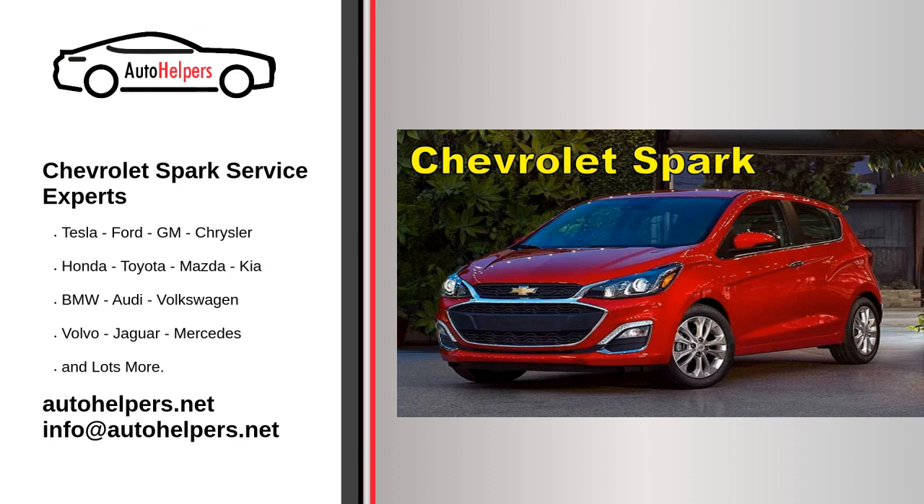Check for recalls and technical service bulletins (TSBs). Stay informed about any recalls or TSBs related to your Chevrolet Spark. Visit the manufacturer's website or contact a Chevrolet dealership for this information.